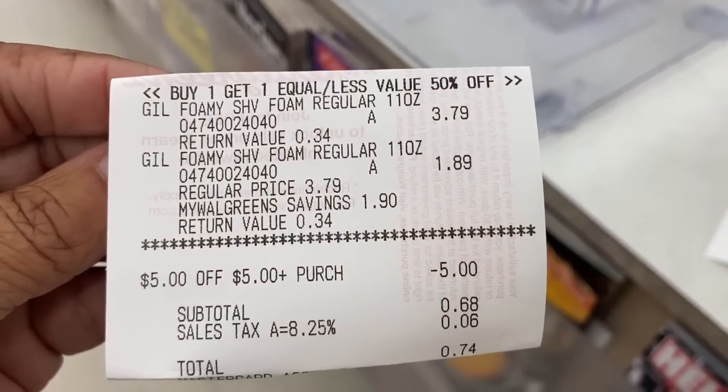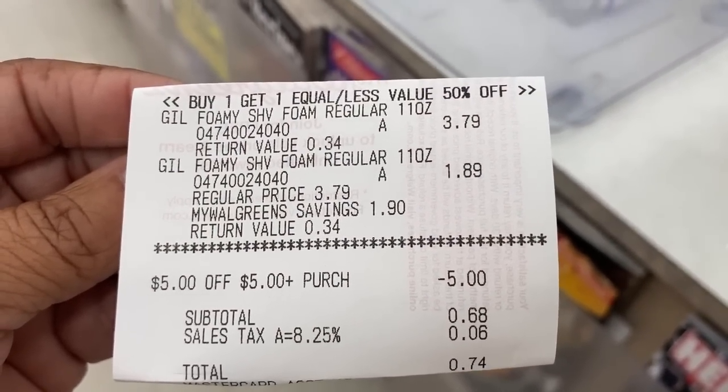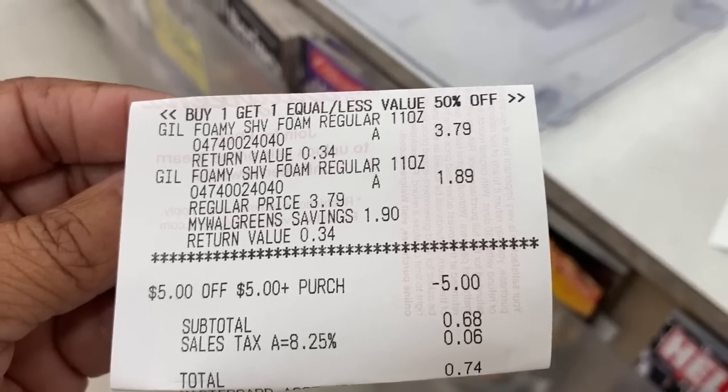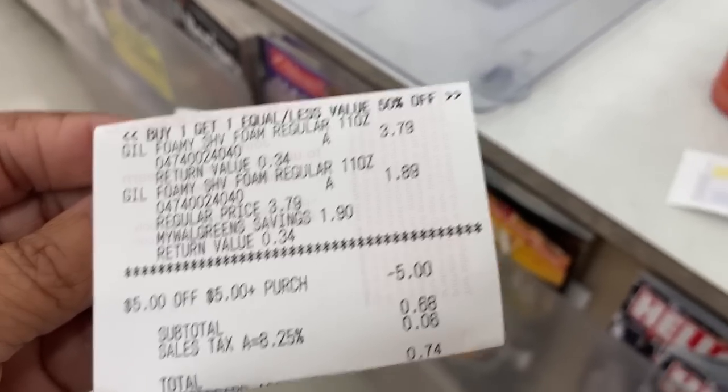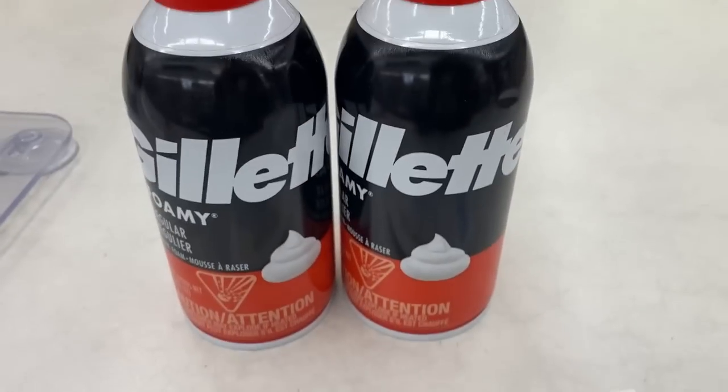Here's my receipt. I used a $5 store coupon to pay for that. My subtotal was $0.68, $0.74 after tax. That's what I paid — $0.74 — and I got back my $4.00 register reward for purchasing two of the Gillette Foamies.